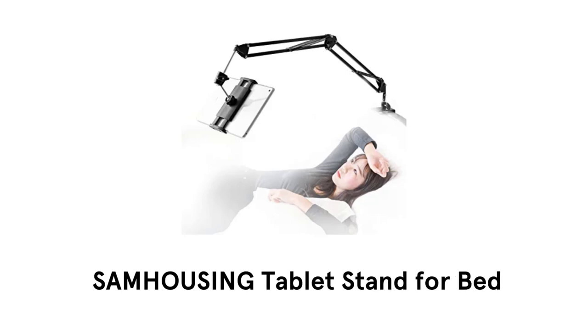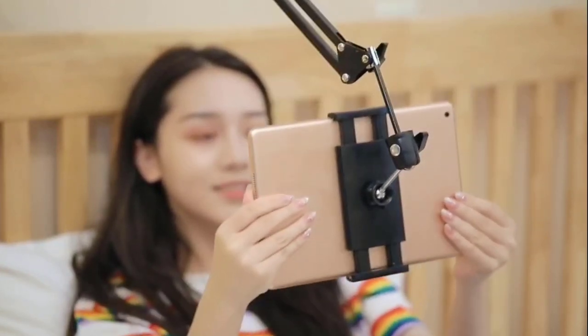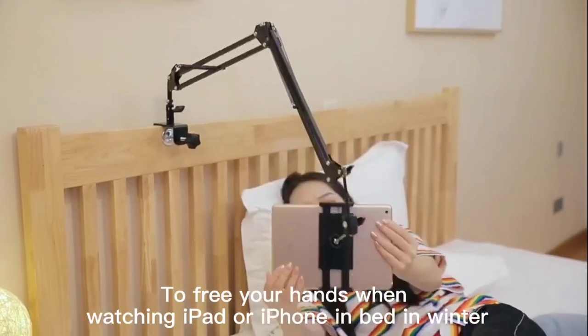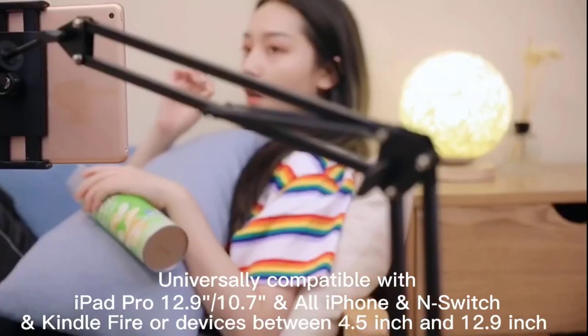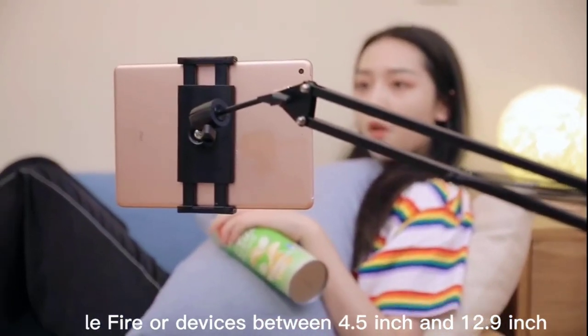Number 3: Sam Housing Tablet Stand for Bed. It is the perfect companion for bed entertainment. It can be rotated in a 360-degree angle for a better screen view. It helps to free your hands when watching a tablet in your bed in winter and it can be used anywhere you want. It is designed to be universally compatible with all iPhones, Kindle Fire, or devices between 4.5 inches to 12.9 inches.